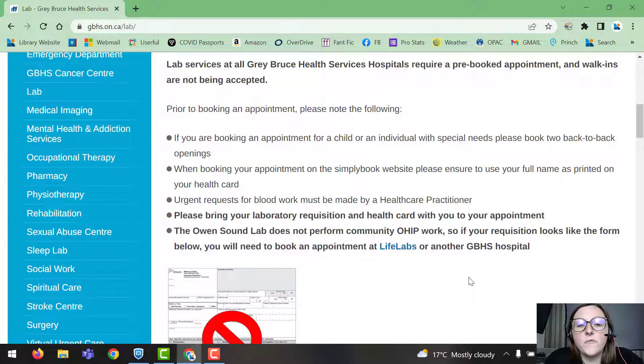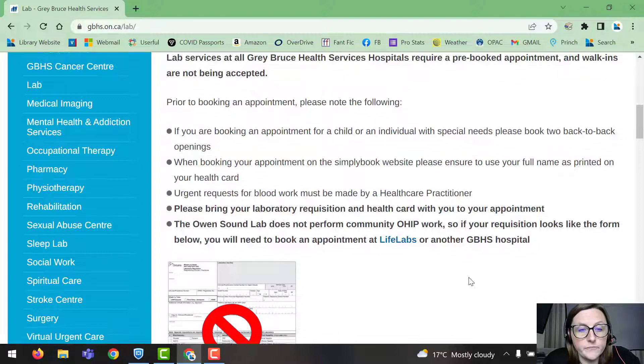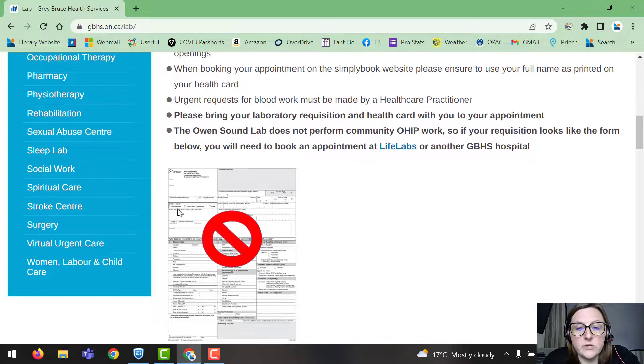The Owen Sound Lab does not perform community OHIP work, so if your requisition looks like the form shown, you will need to book an appointment at LifeLabs, which is just another blood clinic. There's one in Collingwood, one in Wasaga Beach as well, or you can go to another GBHS hospital.